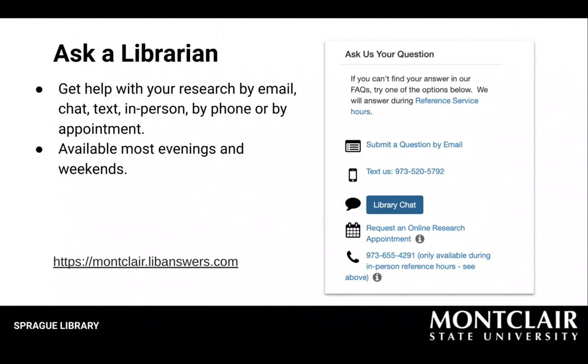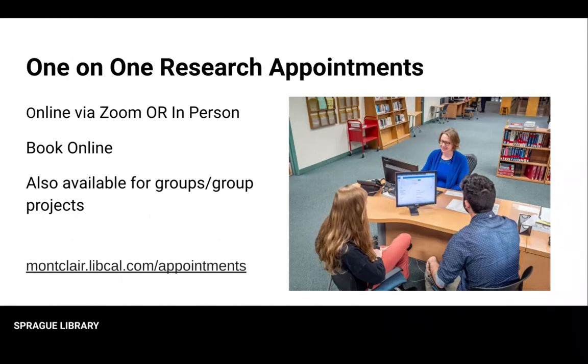When should you do this? Anytime you have an assignment or component to your course that requires doing research, a literature review, or finding evidence. We can help with the research in any of those cases, or if you just want an introduction or refresher to your research skills. Go to montclair.libcal.com to schedule a time to meet one-on-one with a librarian for help with a literature review, research for a class assignment, your thesis or dissertation, citation management or EndNote, setting up scholarly profiles, and more. You can meet with your liaison librarian about anything.